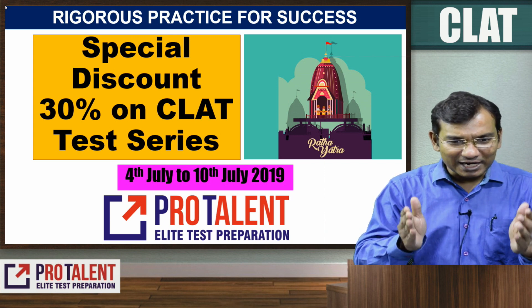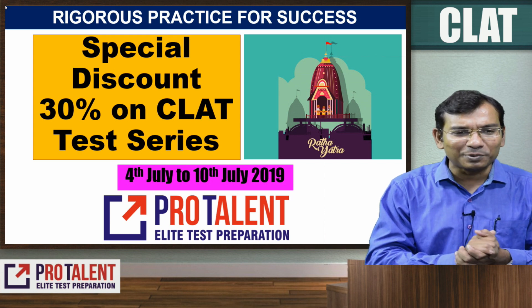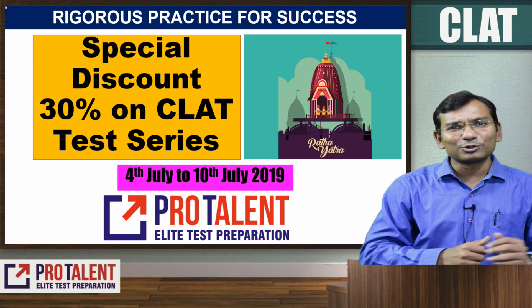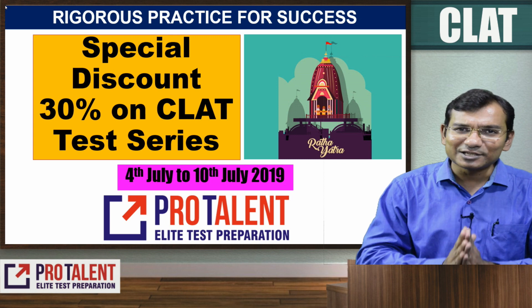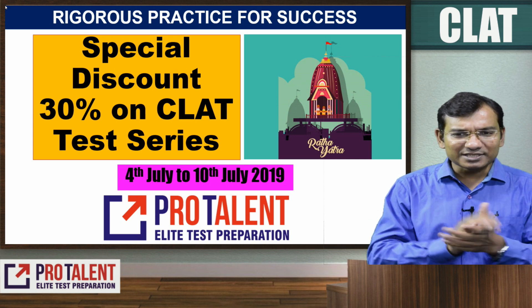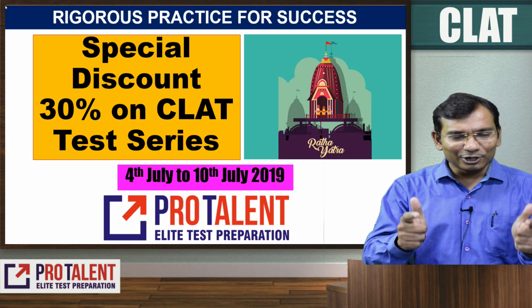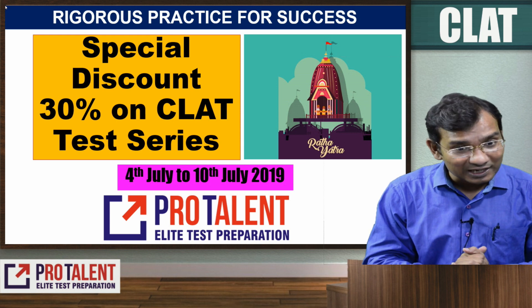To register, visit ProTalentDigital.com — you will get the test series there. Register and get the maximum benefit of this test series. Together, you and I will do wonders for our exam, that is CLAT.